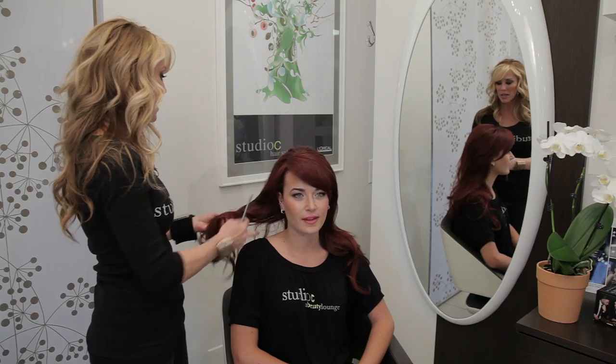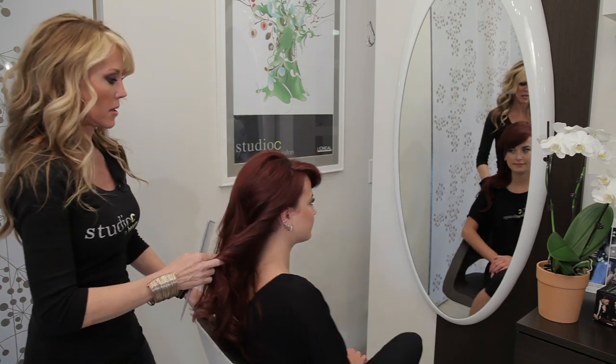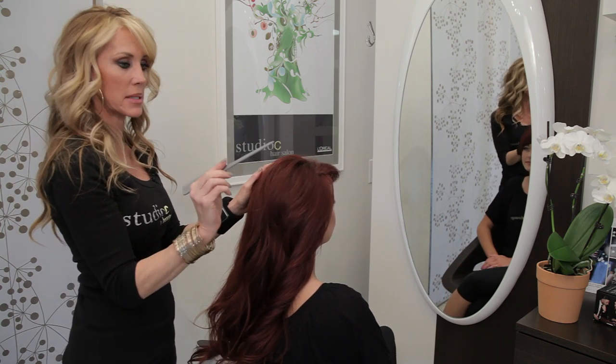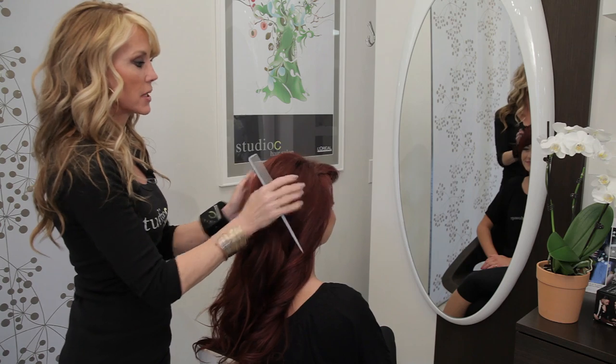So I'm going to be showing you the timeless French twist today. I have my lovely model Jessalyn, who's also part of our training program here at Studio C at Beauty Lounge. I did put some cushioning in with my rat tail comb up at the crown so we get that nice little pop and we have some fullness.